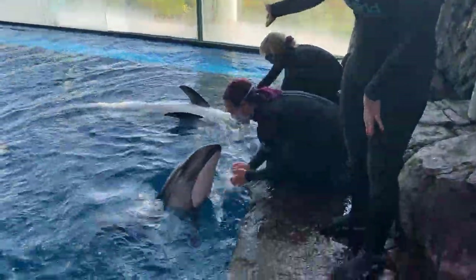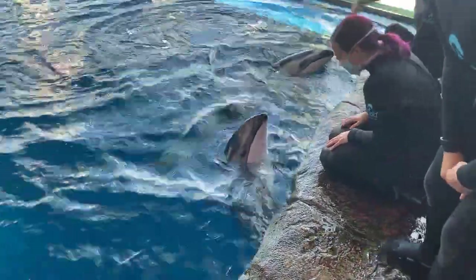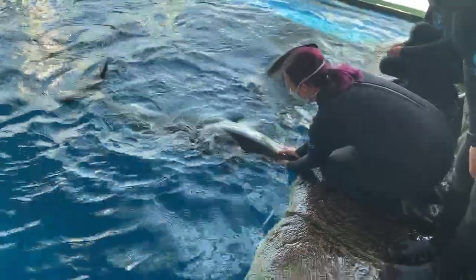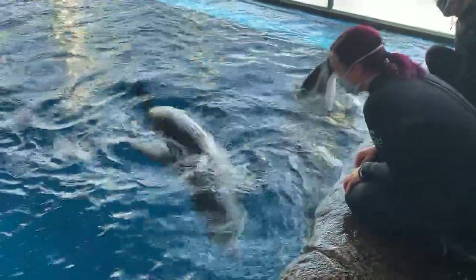She's joined here by her mom, Catrell. Catrell is just under 300 pounds, so we think that Harmony has a decent amount of growing left to still do.